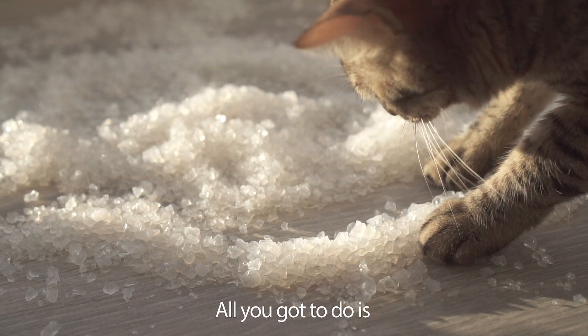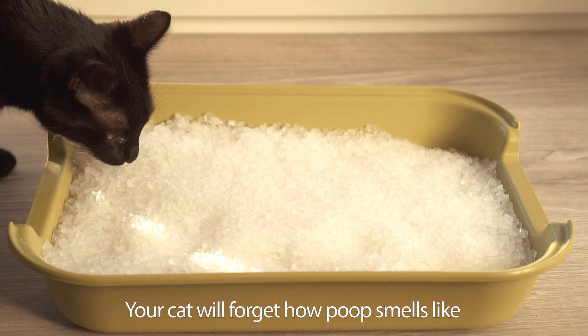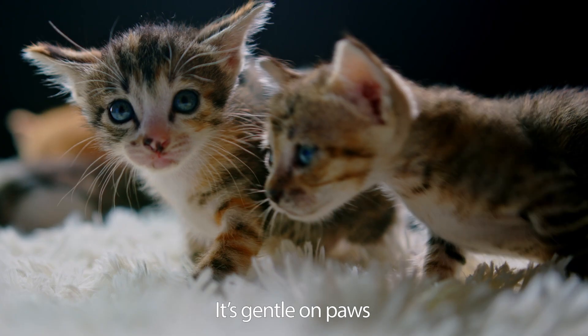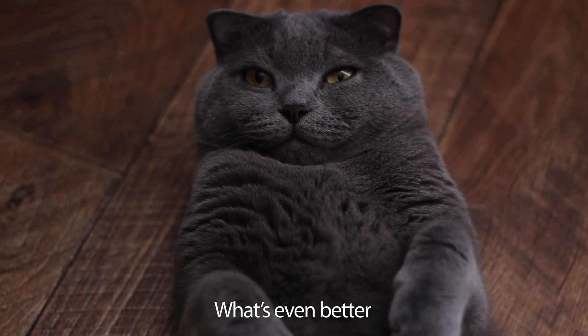Try to touch it. All you gotta do is scoop and throw. Your cat will forget how poop smells like. It's gentle on its paws without sharp edges. What's even better?